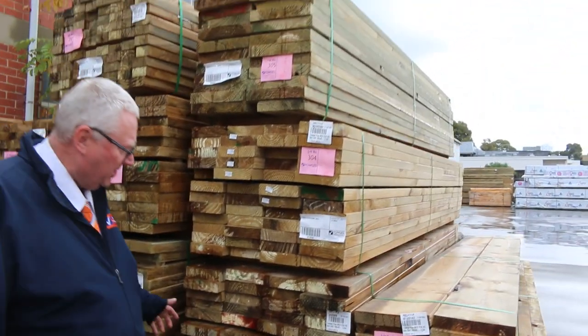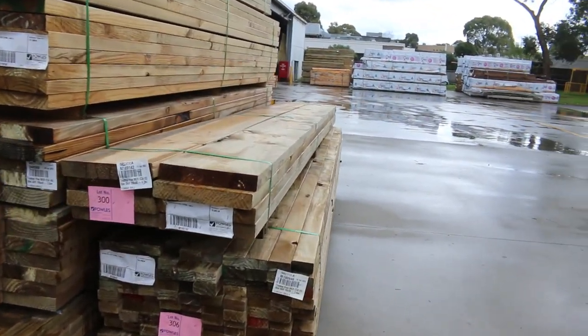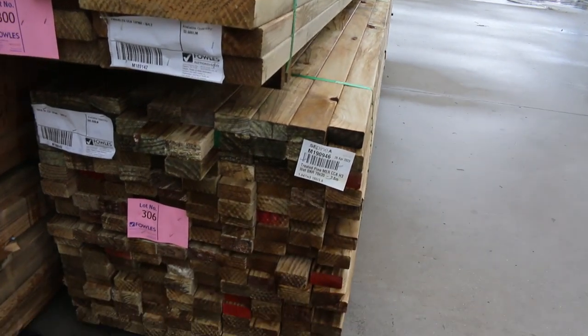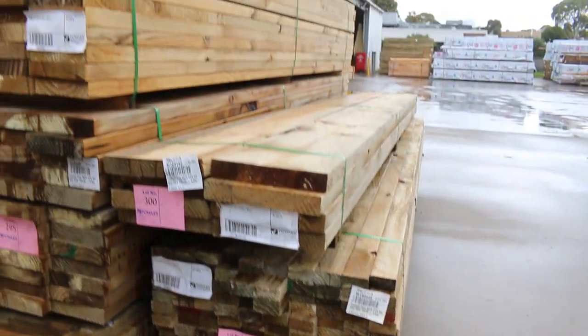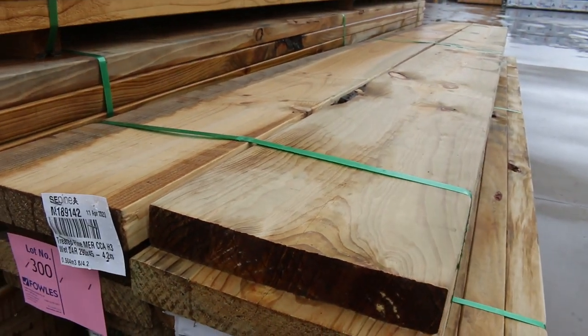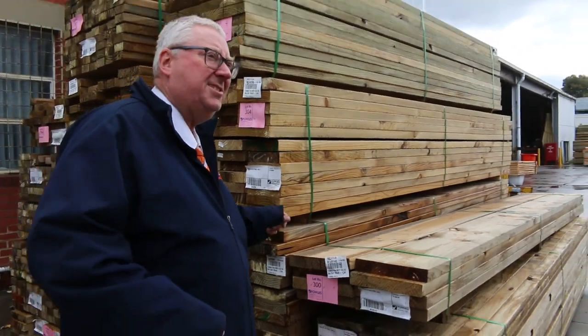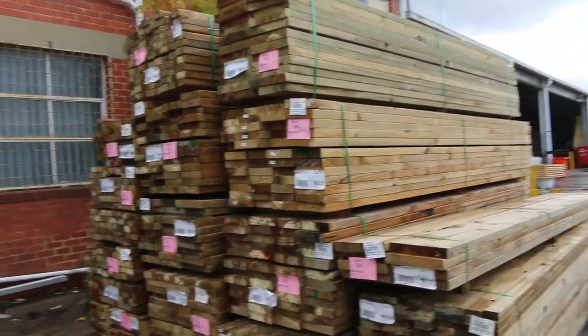Three sixes, 4.2s. There's a pack of 70 by 35 there - lot 306 - a pack of 3.6s. There's a nice big pack of the 290 by 45 treated, only eight pieces at 4.2. Some really nice fresh treated pine there.